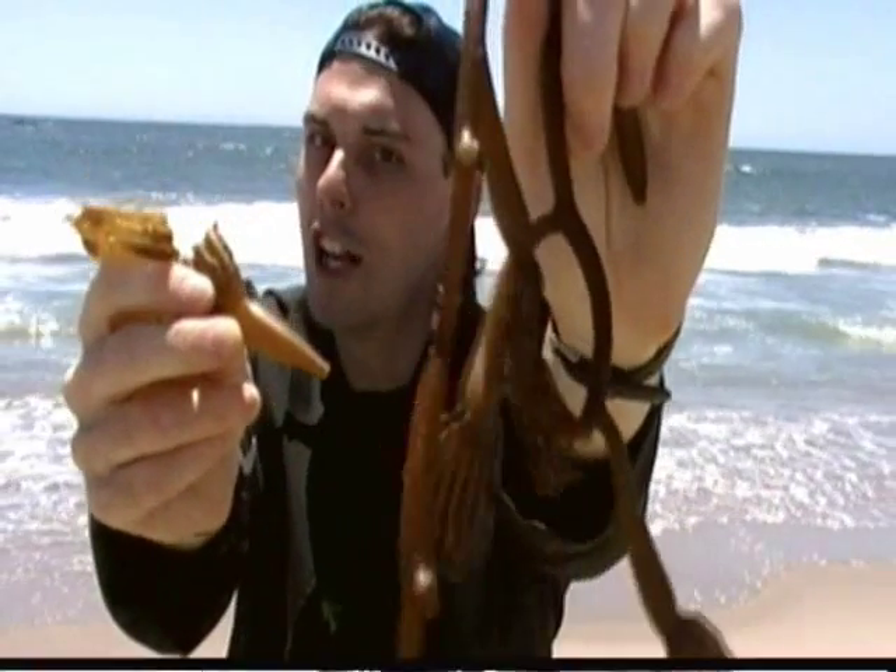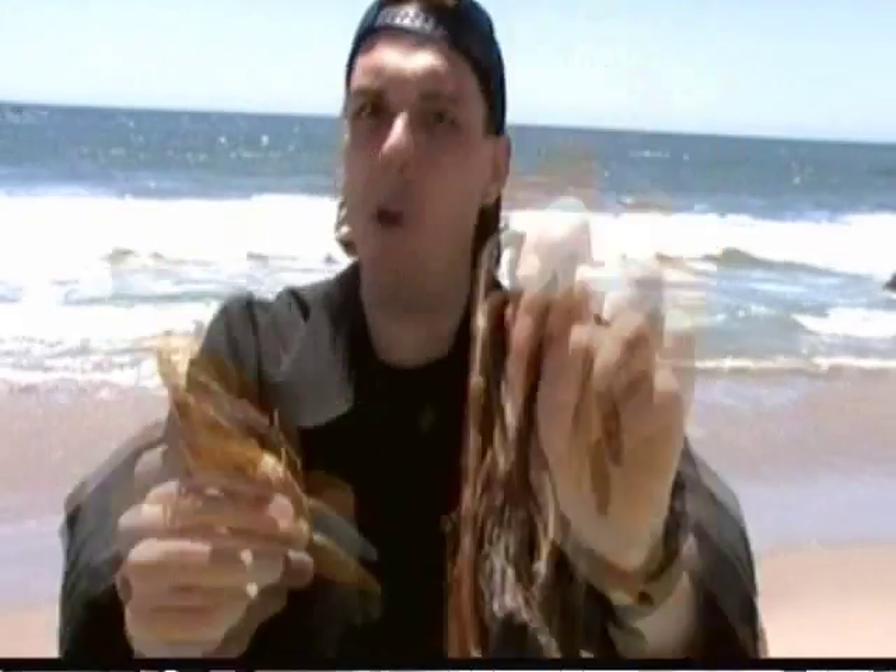So now you know more about the ocean ecosystem. Checking out the ocean ecosystem right at home is why science is so cool!